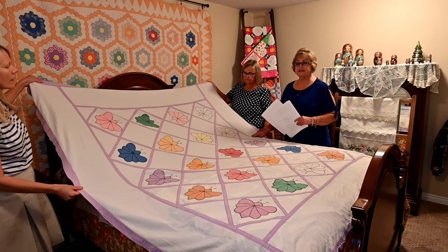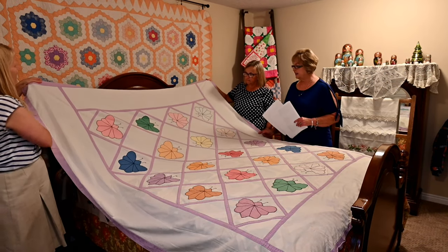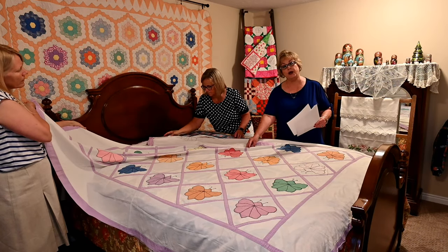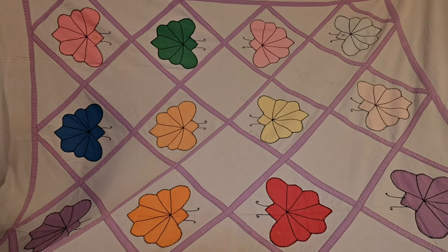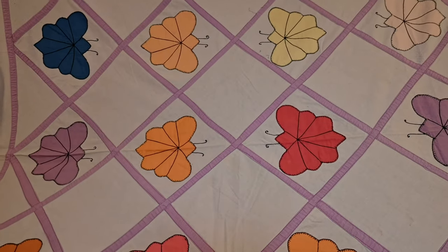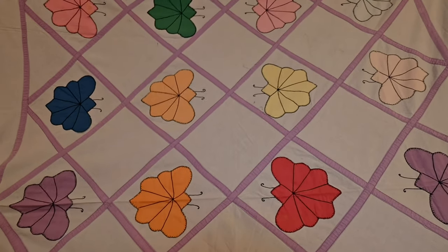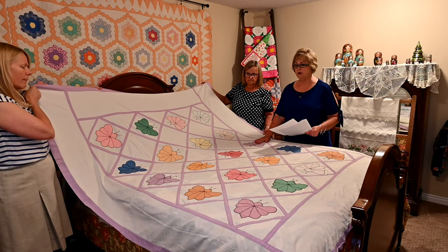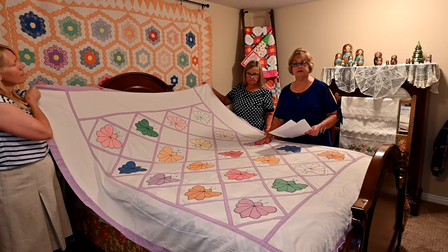This is not a quilt — this is an example of a coverlet. It is one single layer. The back is all finished off with no raw edges. It is also an appliqué coverlet, with butterflies laid down on a piece of fabric and then stitched around. This coverlet was made by one of my grandmothers, Aileen Moyers, and she gave it to me in 1974.